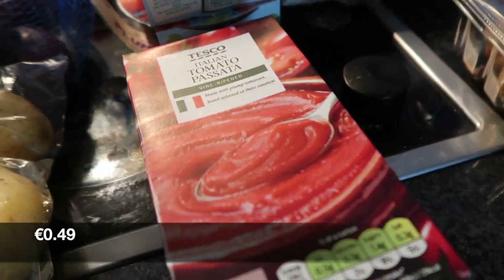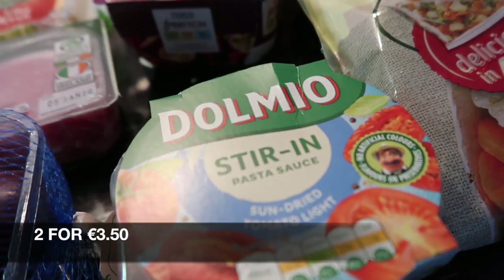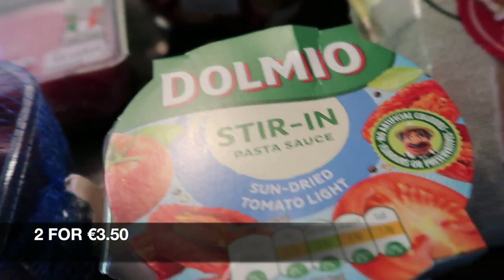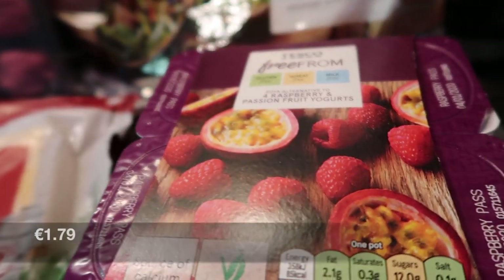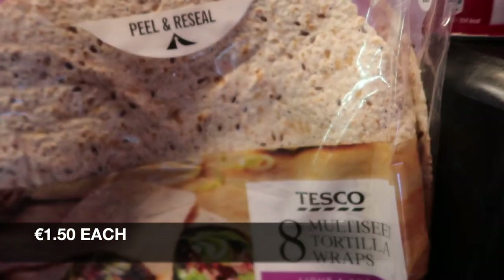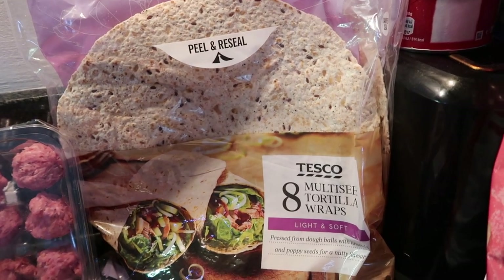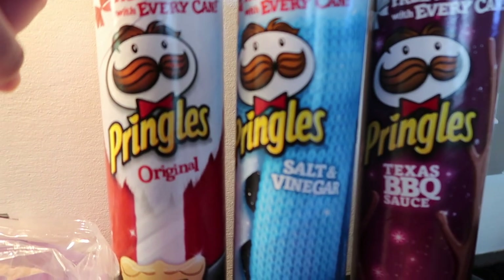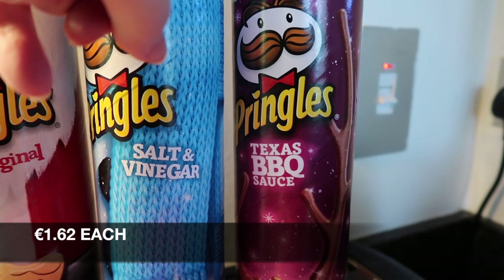On to the Tesco bits — I got a tomato passata, two Dalmyo stir-in sauces, some free-from yogurts for Ava, these are raspberry and passion fruit, two packets of wraps, and these are on special so I picked up Pringles in original, salt and vinegar, and Texas barbecue sauce flavours.